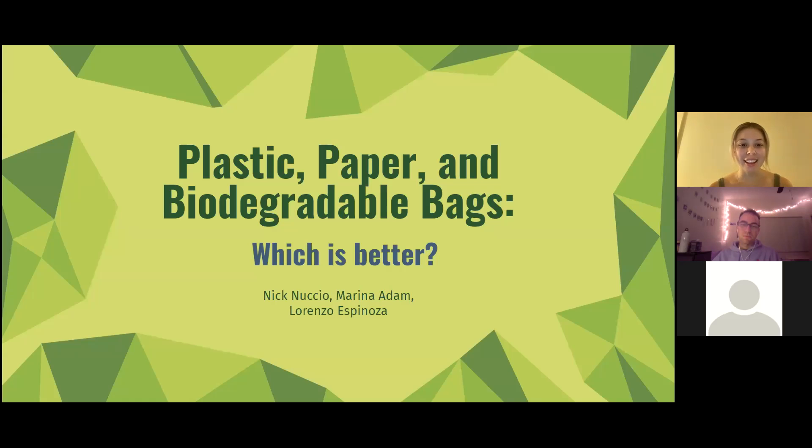Hi, I'm Nick and I'm Lorenzo. Hi, I'm Marina and this is our presentation on plastic, paper, and biodegradable bags — which is better?